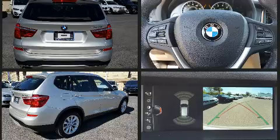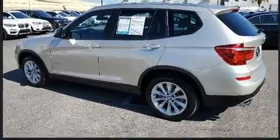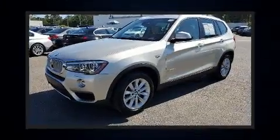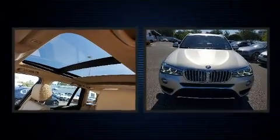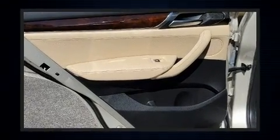All-wheel drive keeps this model firmly attached to the road surface. The engine breathes better thanks to a turbocharger, improving both performance and economy. BMW infused the interior with top-shelf amenities such as power front seats, speed-sensitive wipers, a leather steering wheel, and automatic dimming door mirrors.